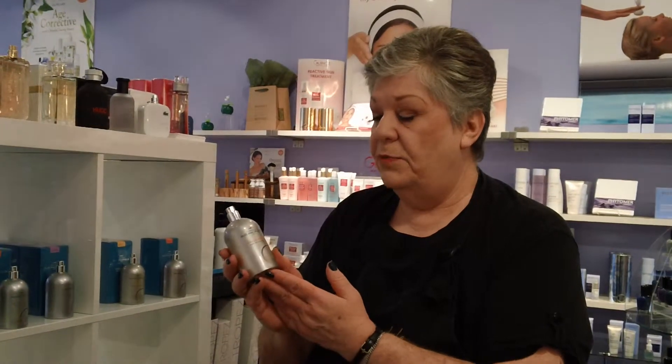It comes in this 100ml spray container. If you'd like more information about this product, please go to our website at www.sparboutique.ca. Thank you.